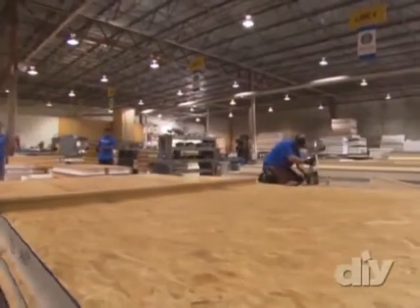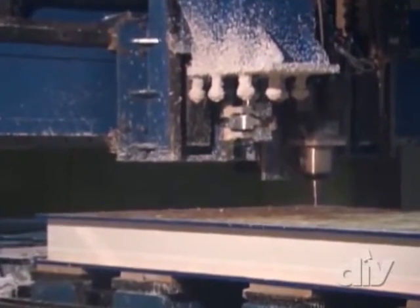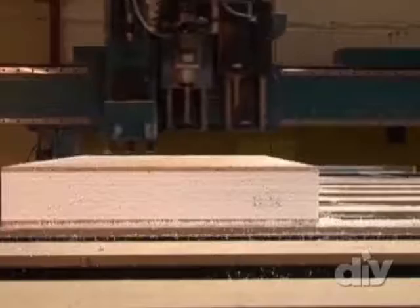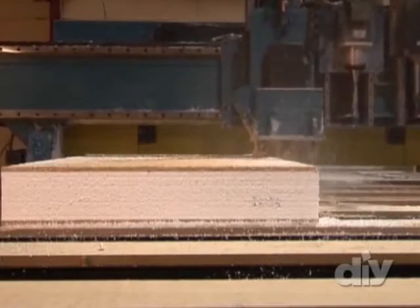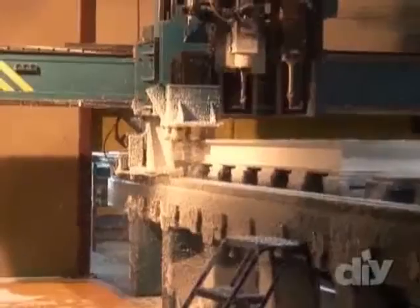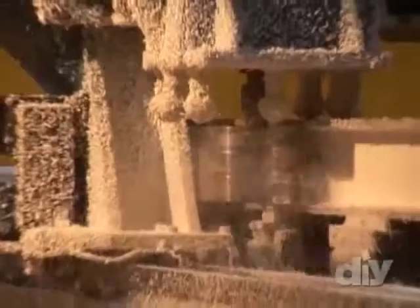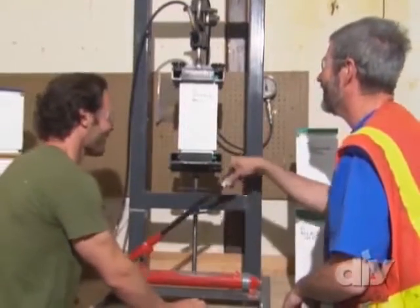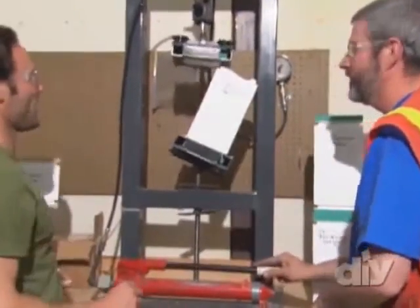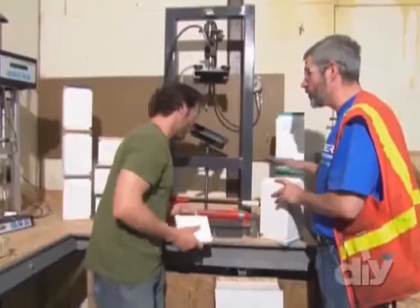The chainsaw is for custom pieces, but for prefab stock panels they use an automated CNC router. We're behind thick glass because the pieces are spinning at high revolution — on rare occasions the router bit has hit something and exploded. While the panels are lightweight, they're 40% stronger than conventional lumber. To confirm that, they test the adhesive binding the foam to the OSB. The glue held, which is exactly what they want to see.